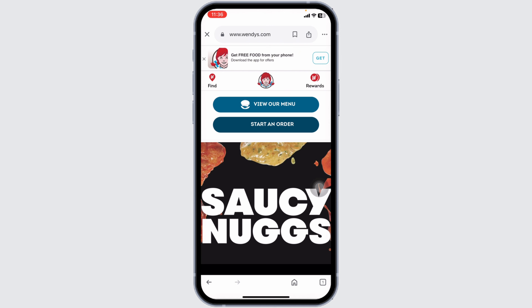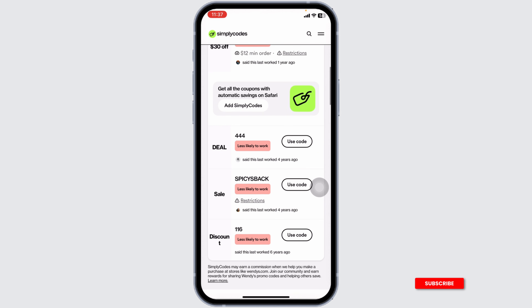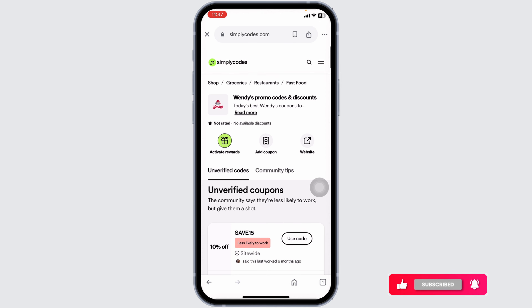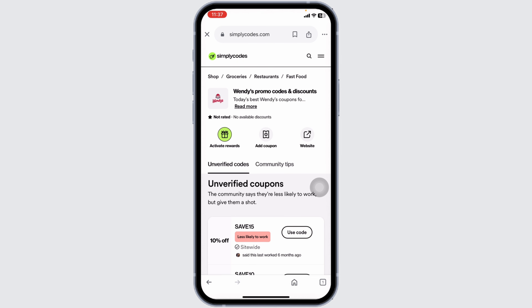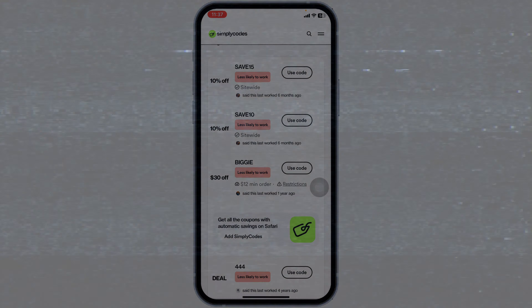So this way, you can easily redeem Wendy's promo code. Likewise, you can also try other offers — on this website, you're gonna find tons of offers and deals for Wendy's. To grab and use any of the offers, you have to use the same exact steps. This way, you can easily redeem Wendy's promo code. If you guys find this video helpful, don't forget to like, share, and subscribe to our channel. Thanks for watching.